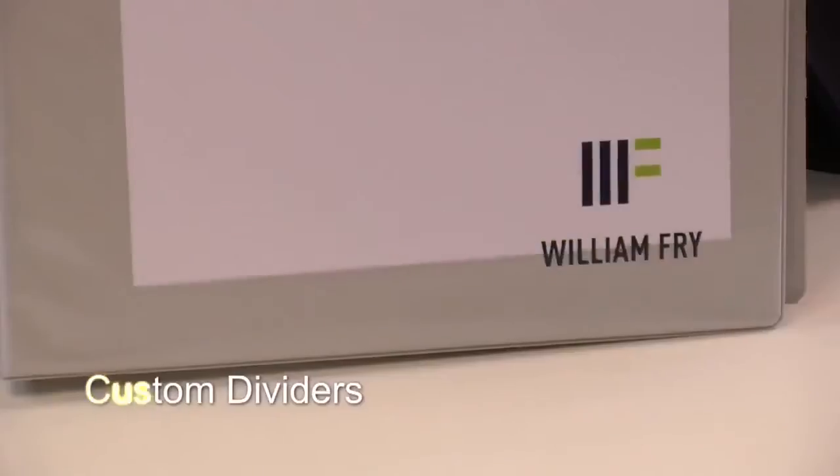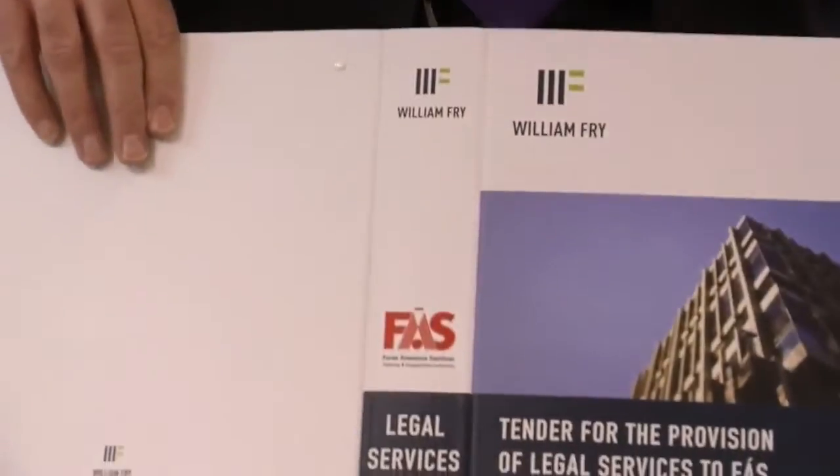The important thing for customers is that their brand or logo is out front all the time. With digital print it's much cheaper to get a customised ring binder made up now than it was three or four years ago. The whole idea is that you get that wow factor.